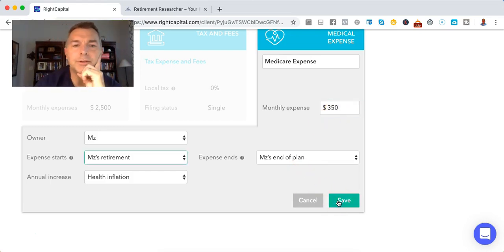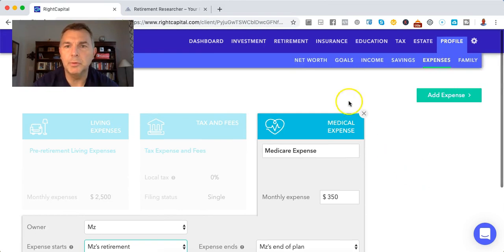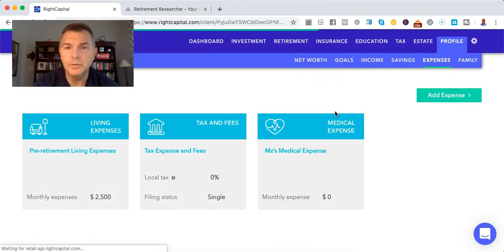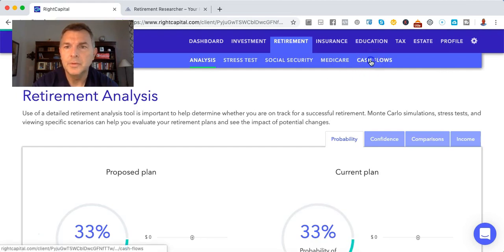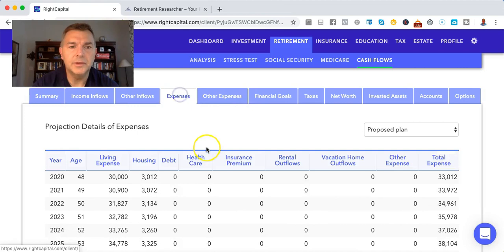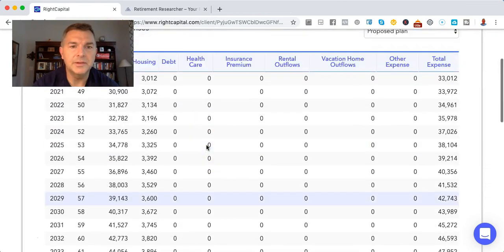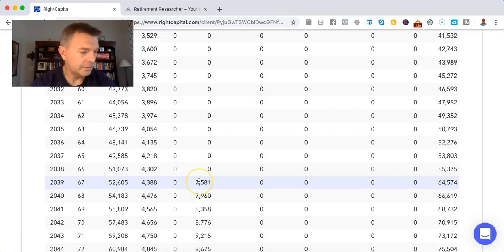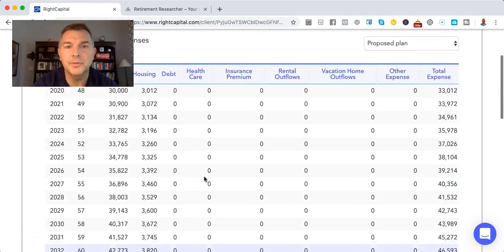We've got health inflation, so let's see what that shows. Cash flows and expenses at retirement at age 67 — we've got healthcare showing $3,500. It looks like it's been inflated. That's been inflated at 5% a year.